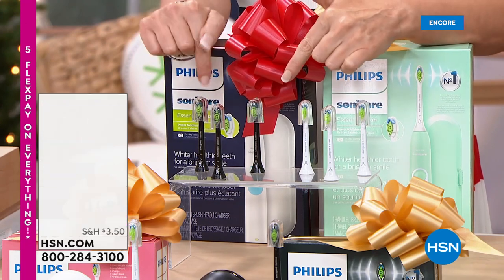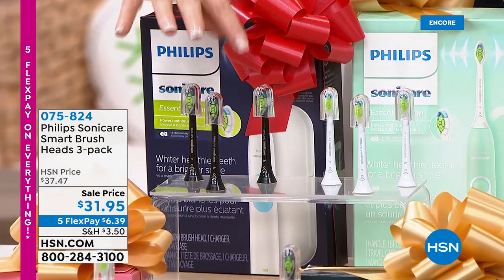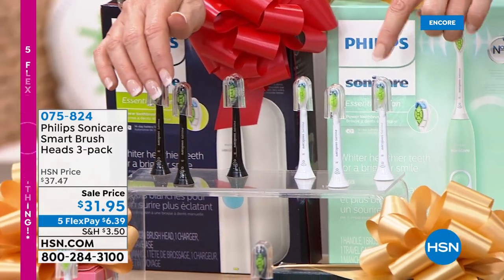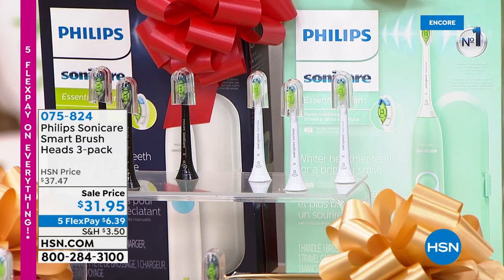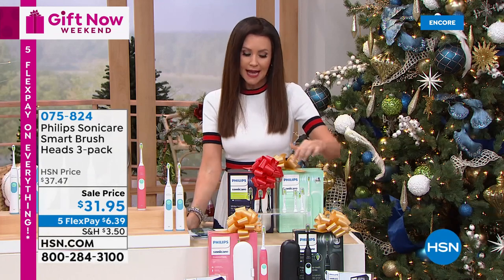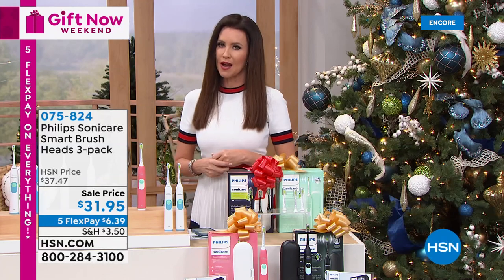You're going to need a brush head every three months. We're just about sold out in the black, so go ahead and get those right now. Fewer than 500 remaining in white — that will go definitely in the middle of the night. We are probably sold out at a great price, especially on the three-pack. Go ahead and add those into your order, maybe add more than one.